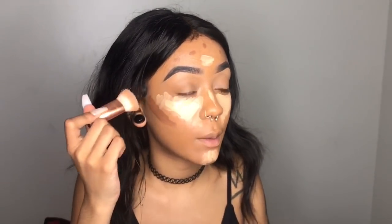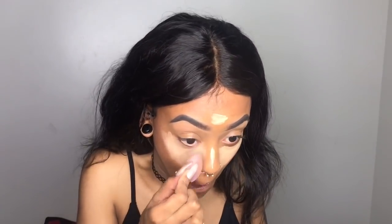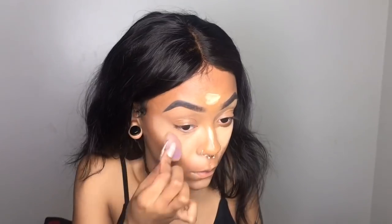I like to blend my contour out first, and I'm using this brush — which is broke, but it still works. Now I'm just using my little mini beauty blender to blend it out. Now I'm just gonna use this brush to blend out the edges of the concealer.